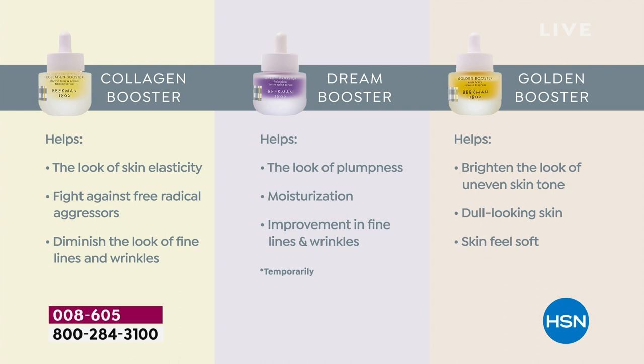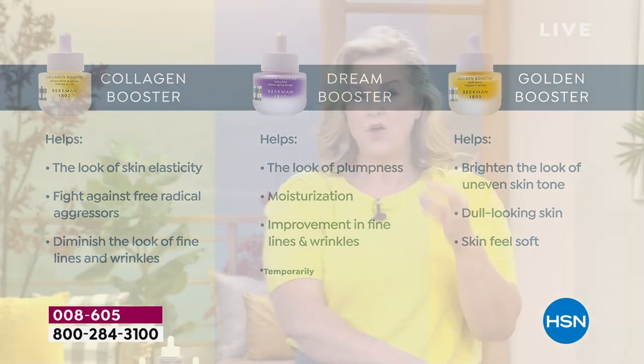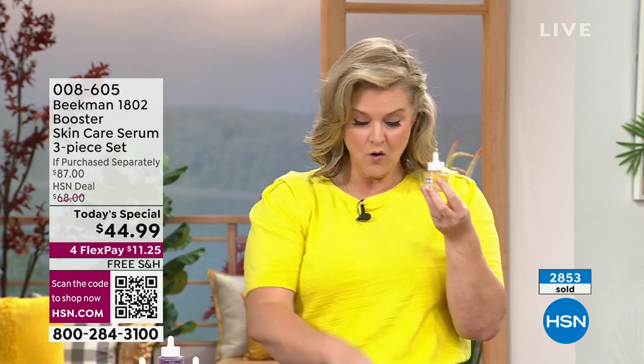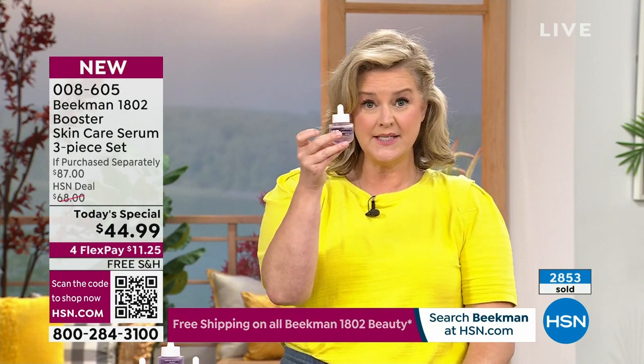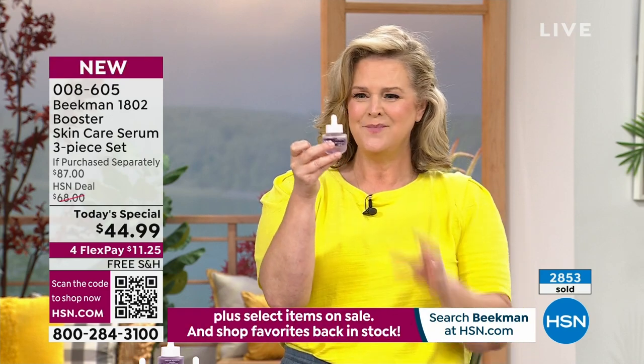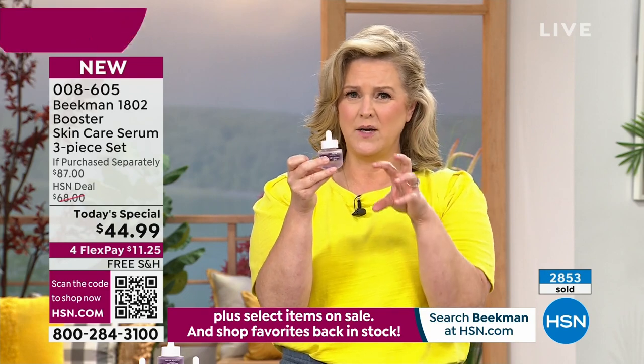Here's a tip: if one concern is challenging you more — say you have ultra grayness or dullness or uneven skin tone — you can use the Golden Booster morning and night. Or if you want to work on fine lines and wrinkles, you can use the Dream Booster morning and night too. The Collagen is recommended twice a day. These play well together — they were designed to enhance each other and give you the results you're looking for.